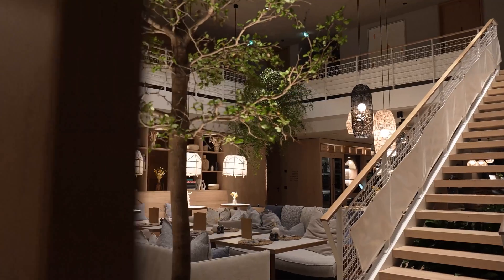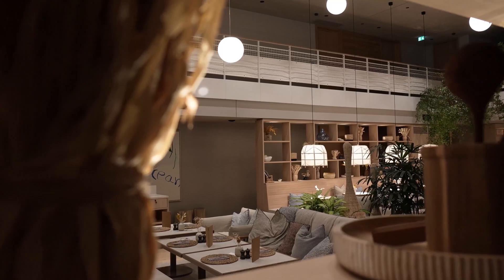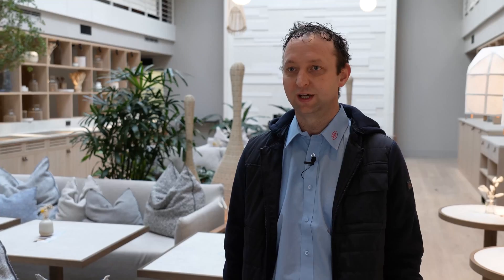Most of the lighting in the hotel is DALI-based, and Luxon's DALI interface made implementation incredibly easy. With DALI, there are countless types of lamps available, and Luxon's system provides seamless integration.